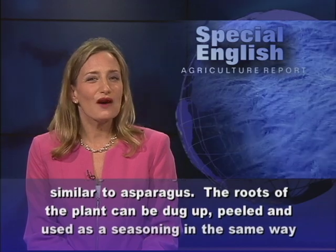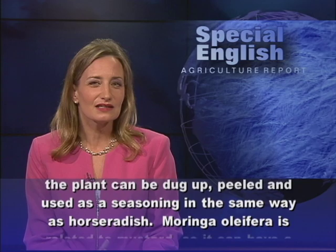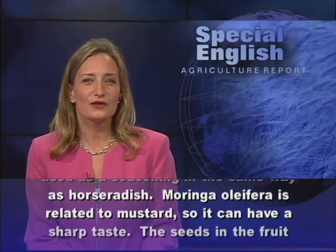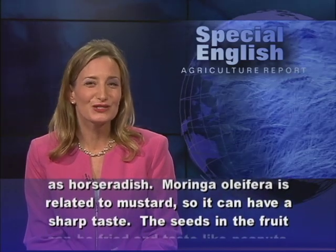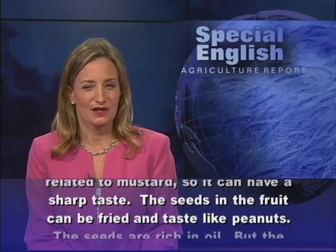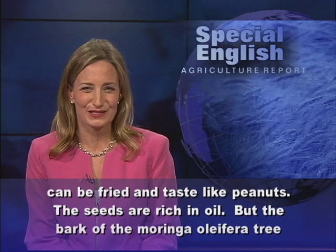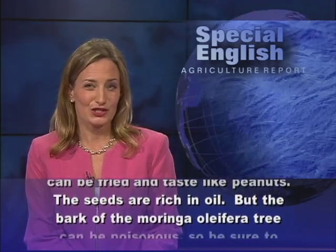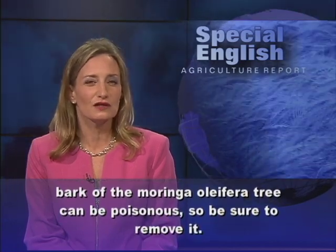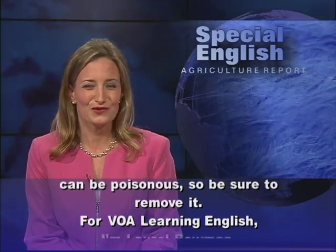The roots of the plant can be dug up, peeled and used as a seasoning in the same way as horseradish. Moringa oleifera is related to mustard, so it can have a sharp taste. The seeds in the fruit can be fried and taste like peanuts. The seeds are rich in oil, but the bark of the Moringa oleifera tree can be poisonous, so be sure to remove it.